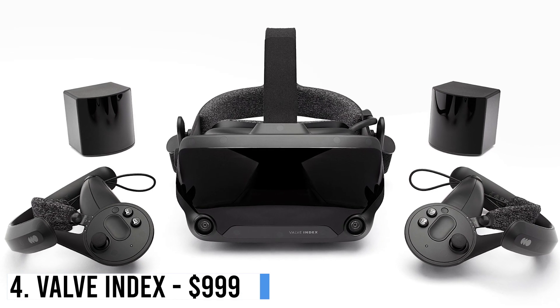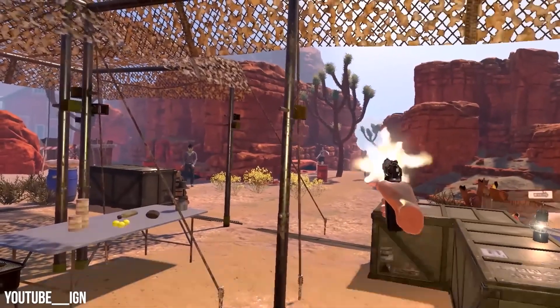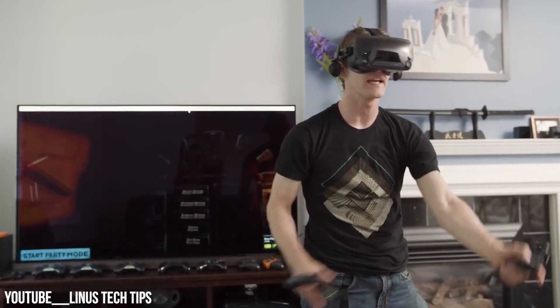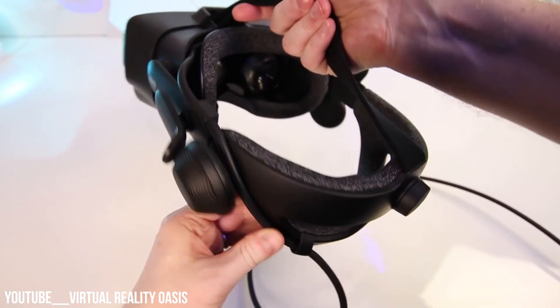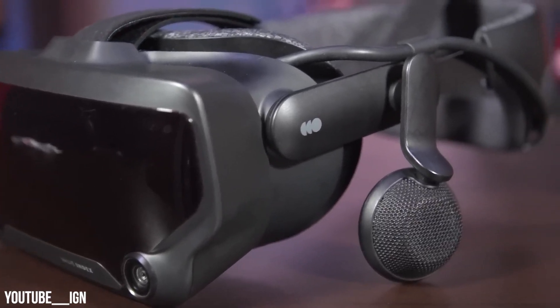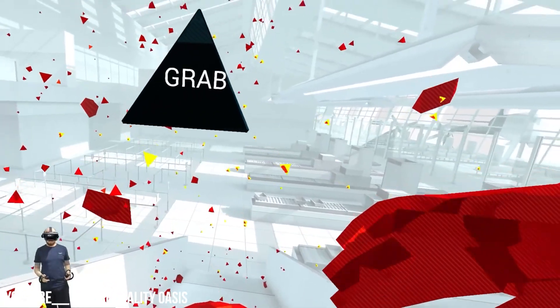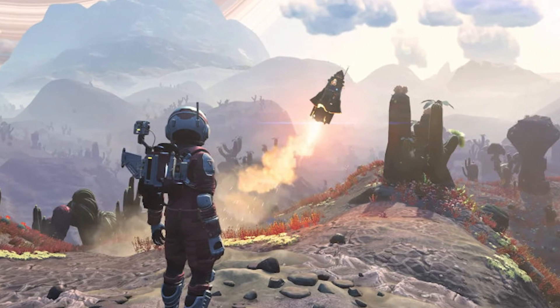Number 4: Valve Index – $999. The Valve Index is a wired VR headset that links to your PC and needs base stations for movement tracking. It boasts an LCD display with up to 144Hz refresh rate, built-in speakers, mics, and SteamVR base station tracking. It adapts for IPD and can include eye tracking. Its innovative controllers track finger motions similar to Apple's Vision Pro. The Index is compatible with SteamVR's extensive game collection like Half-Life Alyx, Boneworks, and No Man's Sky.